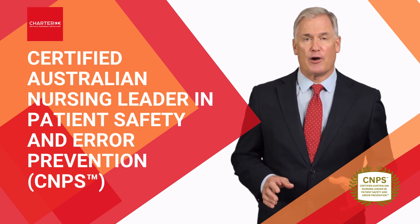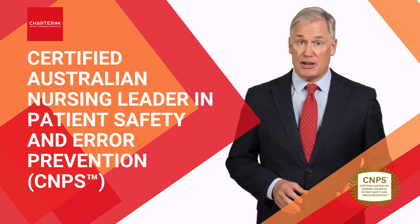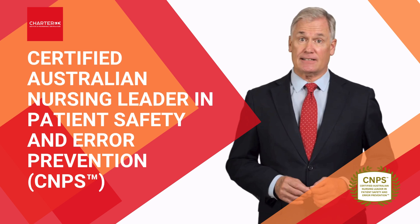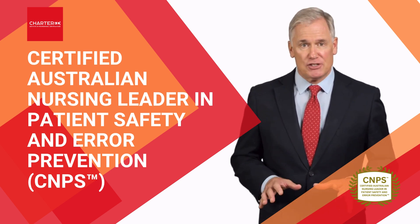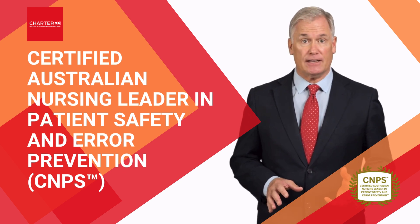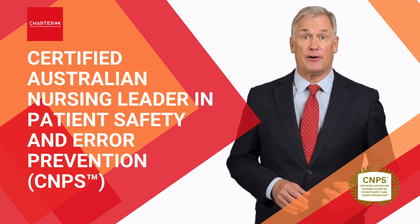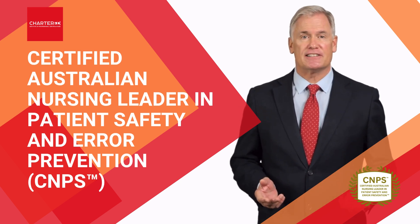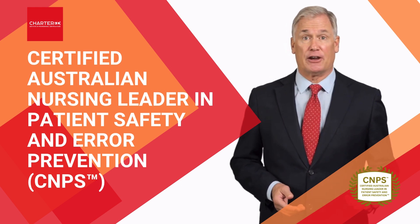Upon completion of the program, you'll attain the Certified Australian Nursing Leader in Patient Safety and Error Prevention designation. This highly respected certification will demonstrate your leadership in patient safety and your commitment to delivering exceptional standards of care. It will also open up new career advancement opportunities and enhance your professional credibility and standing within the healthcare industry.